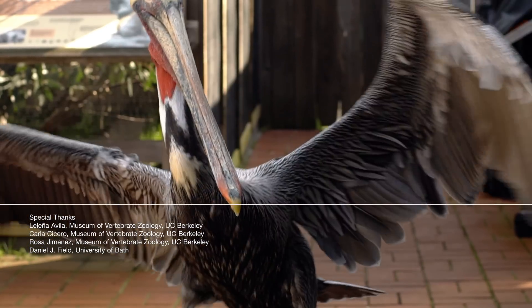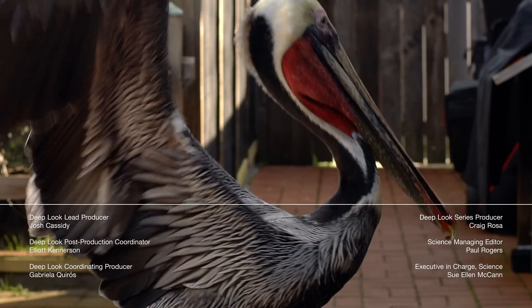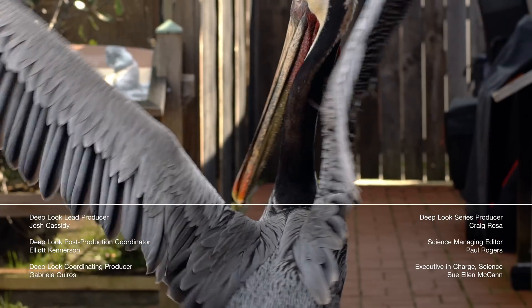Don't miss a single deep look. Sign up for our newsletter to get a new video in your inbox twice a month. Thanks, and see you next time!